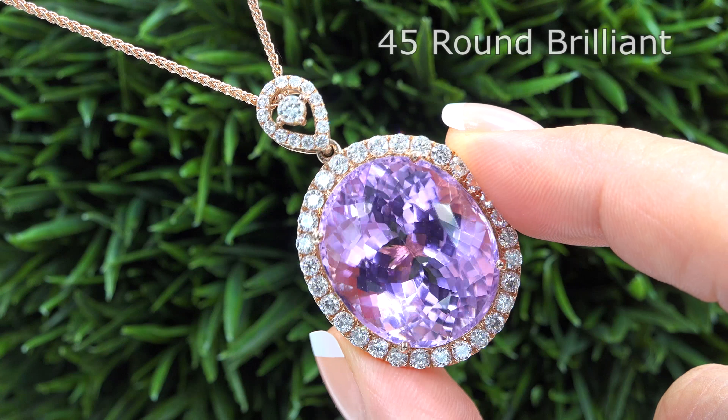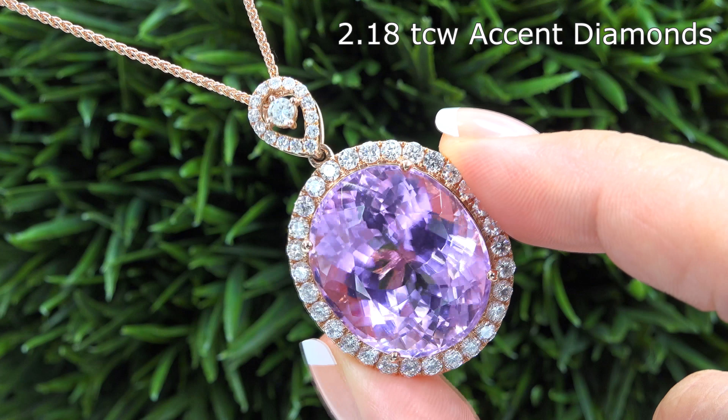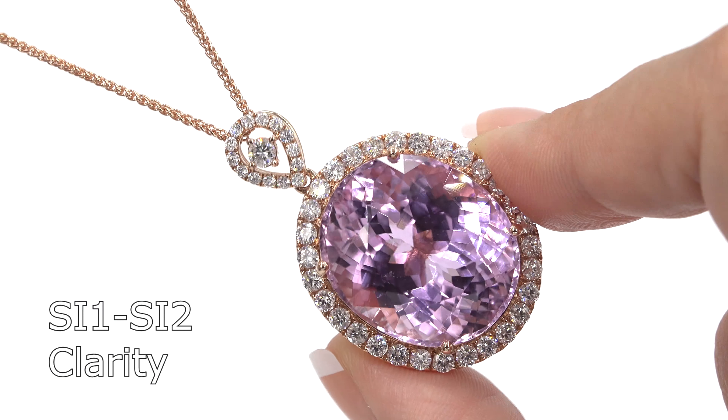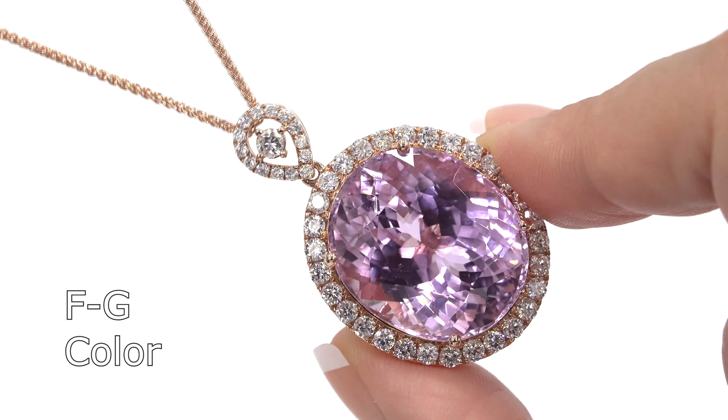The solid gold pendant is mounted with 45 round brilliant accent diamonds that total an additional 2.18 carats. These natural diamonds are all graded at SI1 to SI2 clarity with colorless to near colorless F to G color.